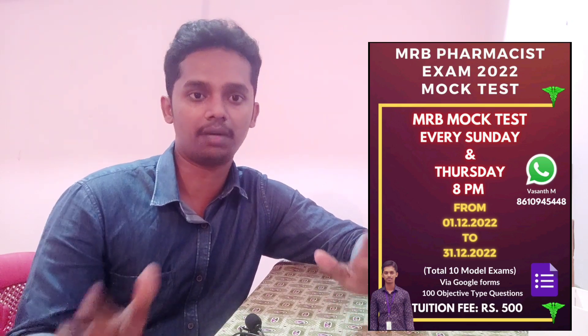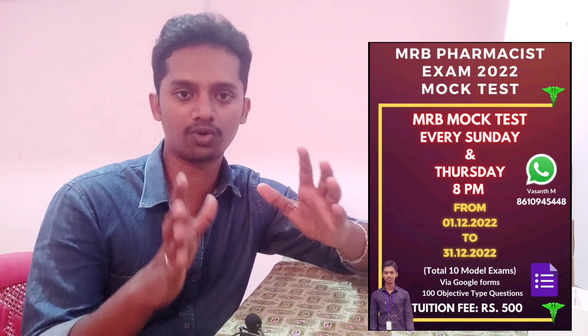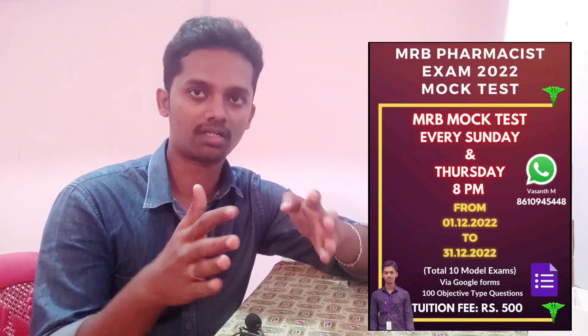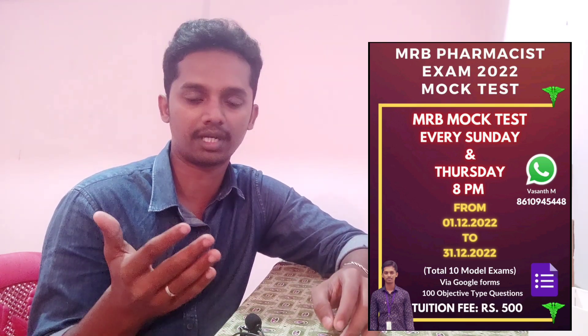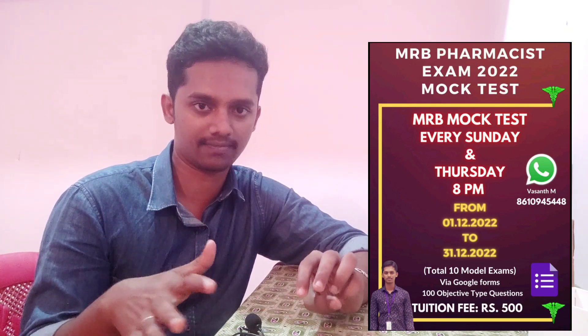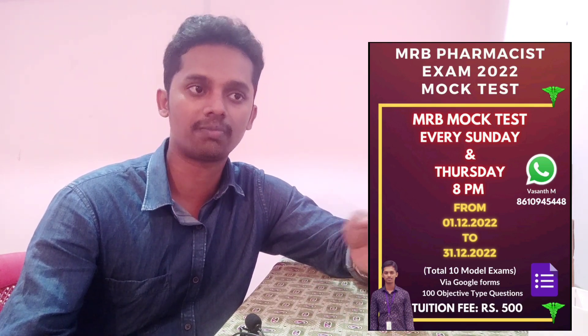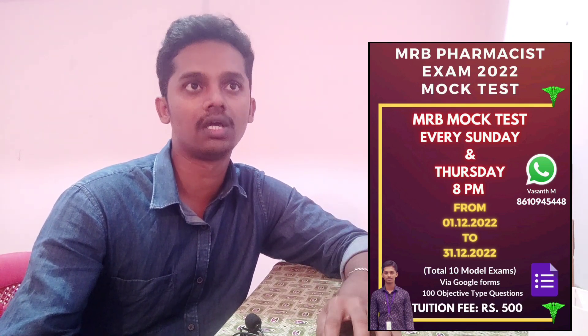This test is a Mark Test. The MRB Exam is 100 questions — how many different subjects will be mixed up. That's why this subject has 100 questions. If you want to attend, you can get the response to the mail ID. This is about the MRB Mark Test. The MRB Quiz contribution is Rs. 1,000. Mark Test is Rs. 500.